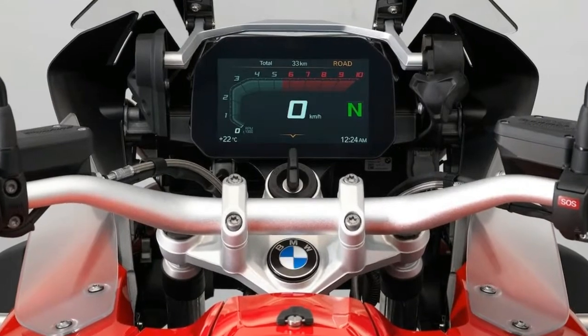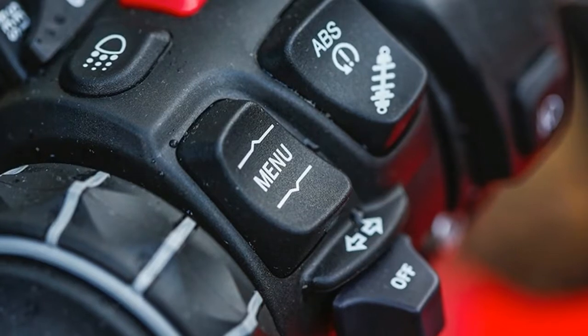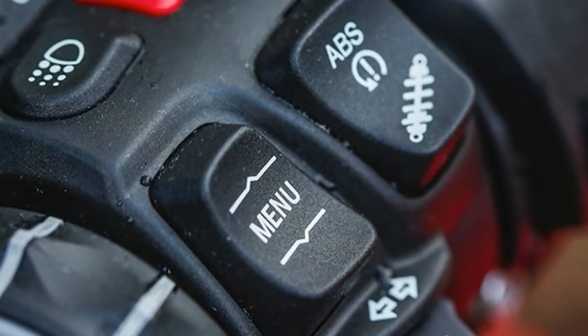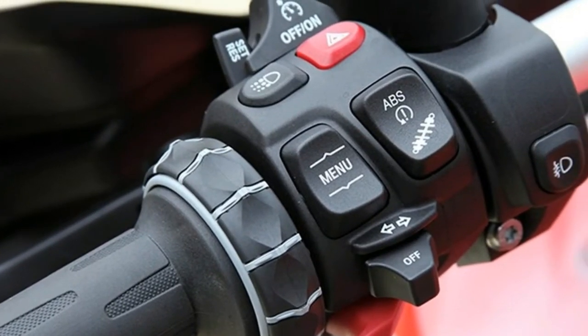Prices have yet to be released for any 2018 R1200GS model. Also for 2018, the R1200GS will be available in three new colors. Racing Red features red paint, black frame, black brake calipers, and a silver fuel tank.